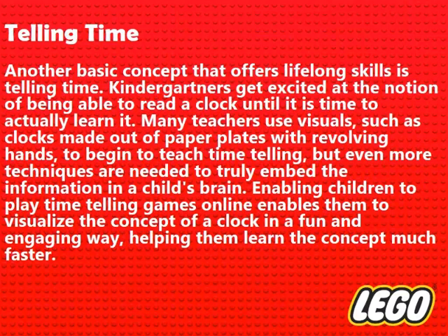Telling time is another basic concept that offers lifelong skills. Kindergarteners get excited at the notion of being able to read a clock, until it is time to actually learn it. Many teachers use visuals, such as clocks made out of paper plates with revolving hands, to begin teaching time telling, but even more techniques are needed to truly embed the information in a child's brain. Enabling children to play time-telling games online helps them visualize the concept of a clock in a fun and engaging way, helping them learn the concept much faster.